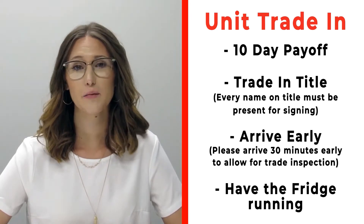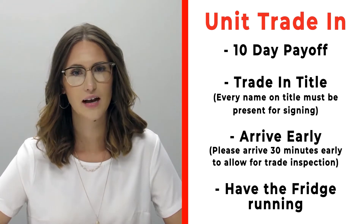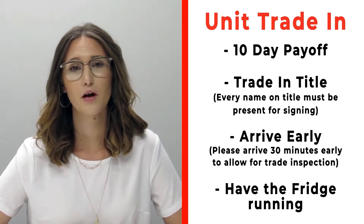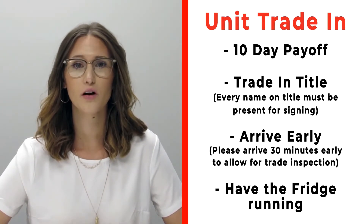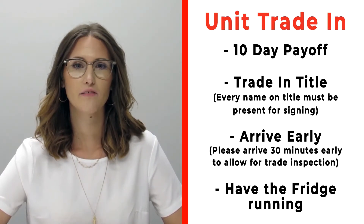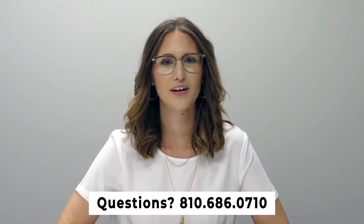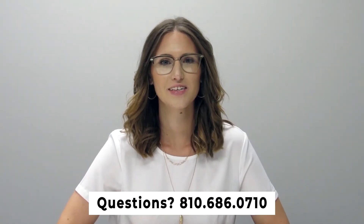If you have a trade that you're trading in with us, please make sure that you bring your 10-day payoff as well as your title and all persons who will be listed on the title of that trade. Arrive 30 minutes early before your appointment time so we can properly inspect your unit, and make sure that you have the fridge on and running prior to arrival. If you have any questions, please feel free to give us a call at 810-686-0710.